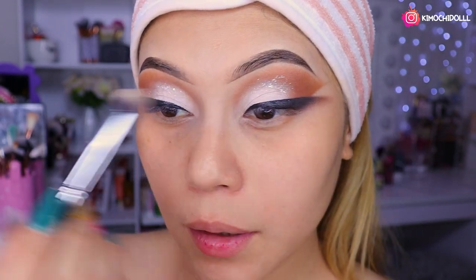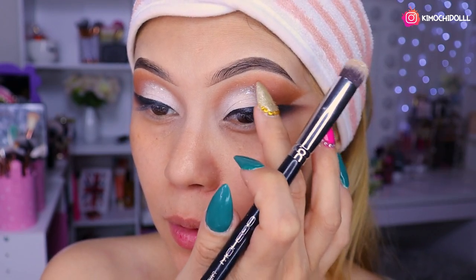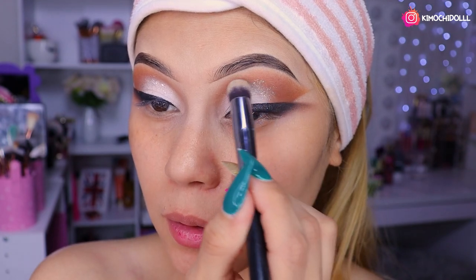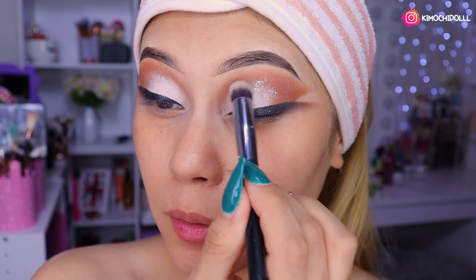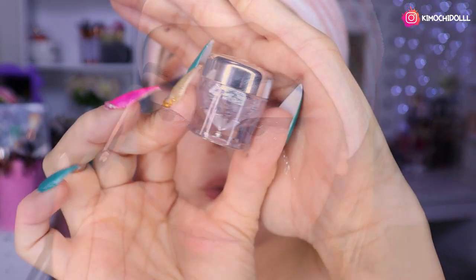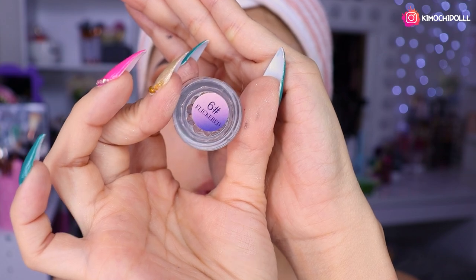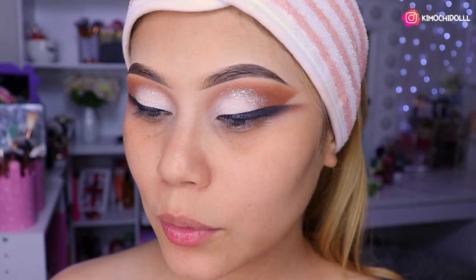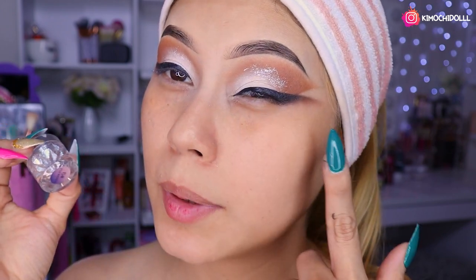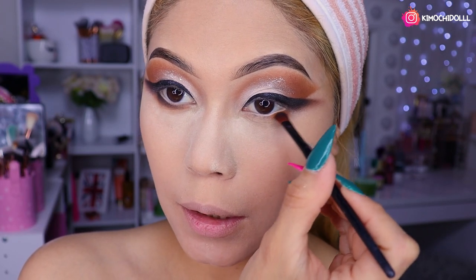De los brillitos de Ucambe, estoy poniéndome aquí encima, en el párpado, casi casi por la cuenca. En vez de poner glitter, pues vamos a poner esto. Los brillitos son estos de aquí, de Ucambe, es el número 6, niñas. Están muy bonitos; se los recomiendo porque le da a los maquillajes cuando uno quiere poner glitter pero no quiere exactamente glitter; se puede poner esto y parece glitter.